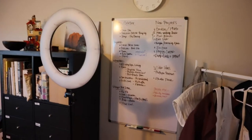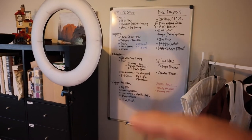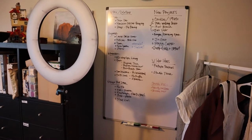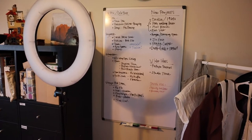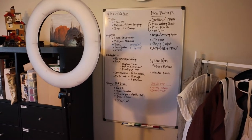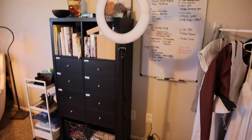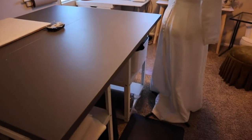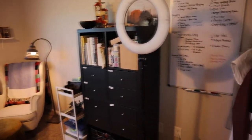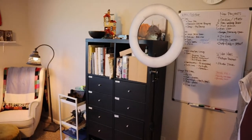Over here I have my whiteboard, just to keep track of all the projects I'm working on. As you can see, I'm working on getting prepped for Costume College at the end of July — all the things I need to do for that, as well as new project ideas and things I'm saving. Just my general tracking system. My studio ring light lives here when it's not in use. Normally it would sit down here and be used to light up my table. I think we just got it on Amazon.